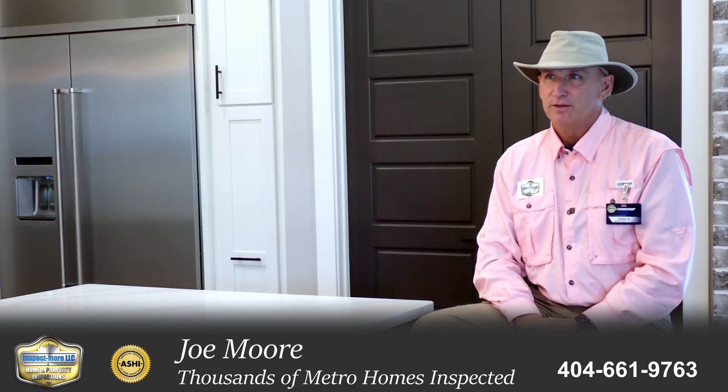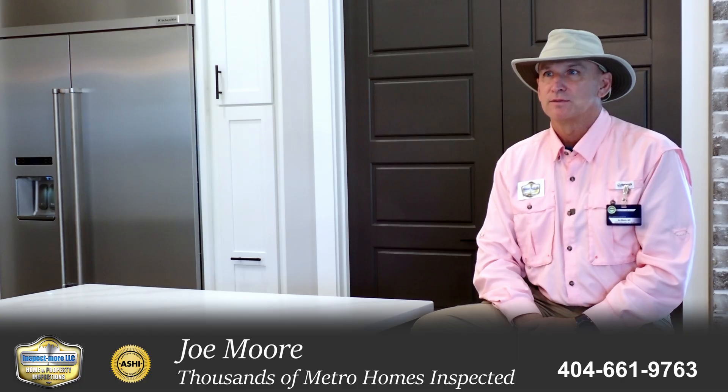I'm doing great. Another day in paradise. All right, so sometimes buyers and/or sellers are interested in having a radon test. Talk to me a little bit about radon — do they really need to test?